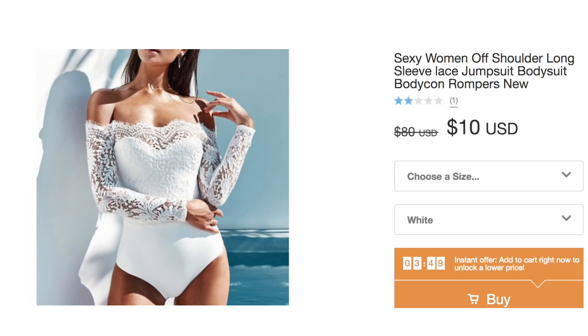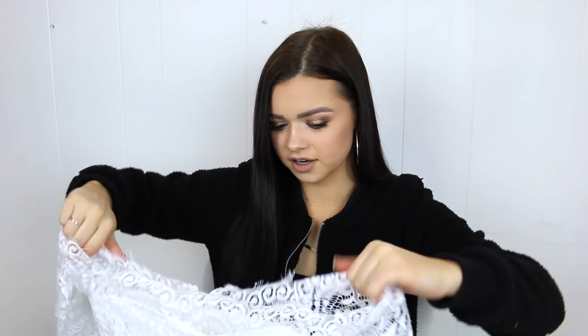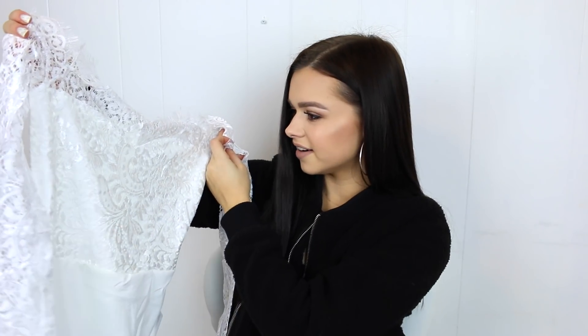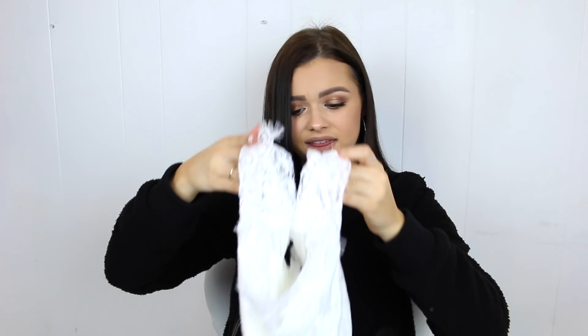The next piece is a bodysuit — a Sexy Women's Off Shoulder Long Sleeve Lace Jumpsuit Bodysuit Bodycon Romper. I got it in white — I tried to stray away from black just for a little bit. Honestly, this feels pretty nice. It looks very similar to the picture. Oh my god, this looks cute! I haven't tried anything on yet, but I think this might be a successful Wish haul.